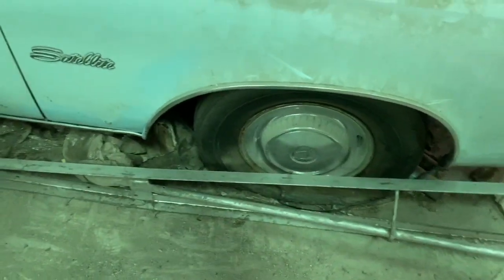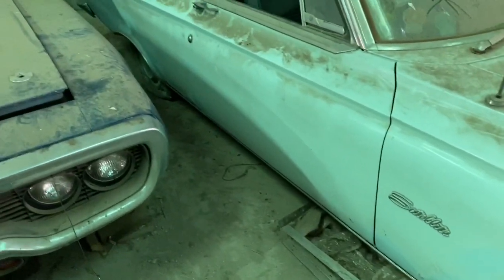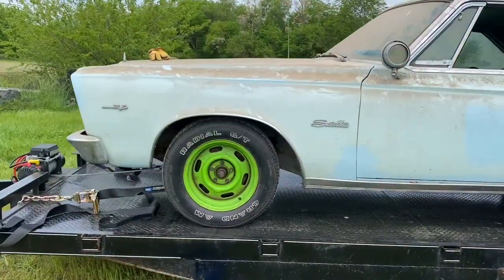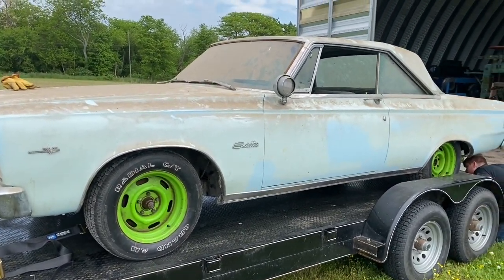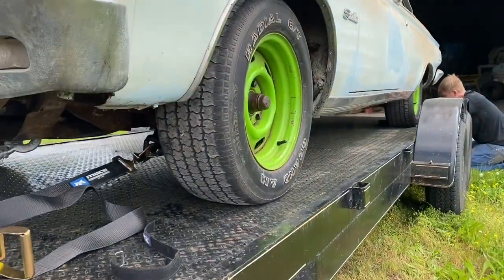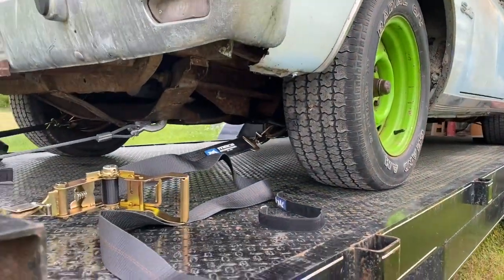We've got to get this old girl out of here. Damn, I forgot a broom. Going to be dirty. Who's getting dirty today? This guy, I guess. Honestly, it wasn't the worst thing in the world. Backs were a little tight. Those are 235-60s, 15s. They don't look good. She's a little rough, ain't going to lie.